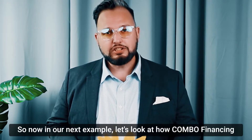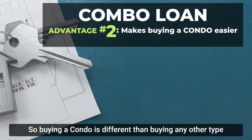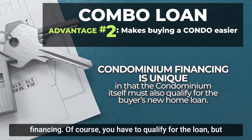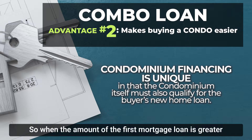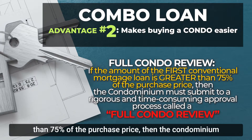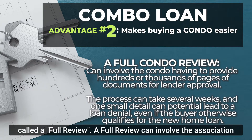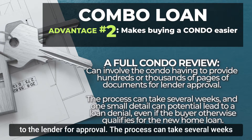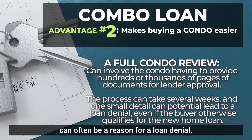Now let's look at how combo financing can make buying a condo a lot easier. Buying a condo is different than buying any other type of real estate. When you're buying a condo with conventional financing, not only do you have to qualify for the loan — so does the condo association. When the first mortgage loan is greater than 75% of the purchase price, the condominium has to go through a rigorous and time-consuming process called a full review, which can involve hundreds or even thousands of pages of documents and often result in a loan denial.